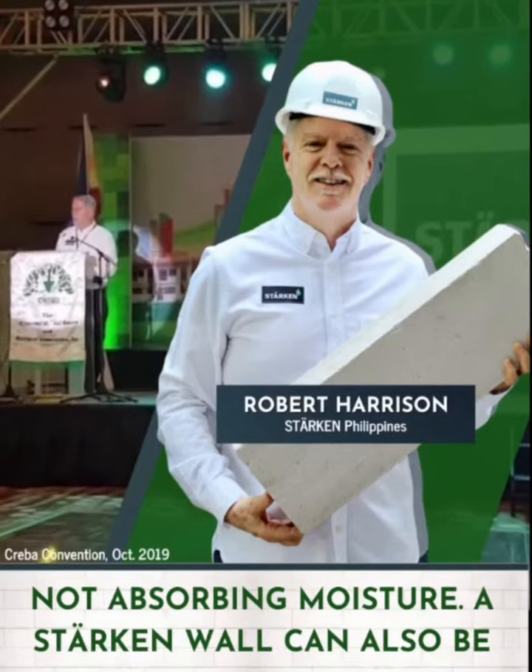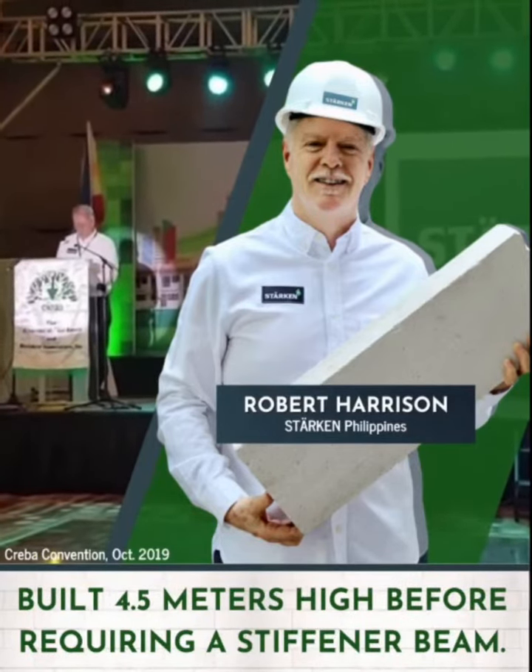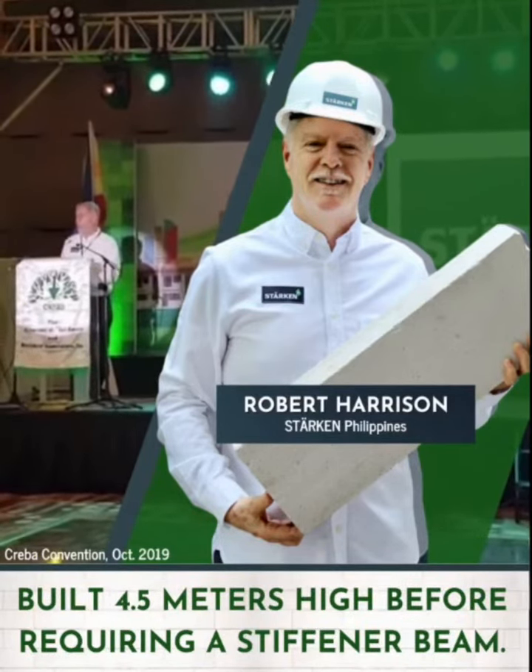A Starkin wall can also be built 4.5 meters high before requiring a stiffener beam. Now that gets some people in the room really excited.